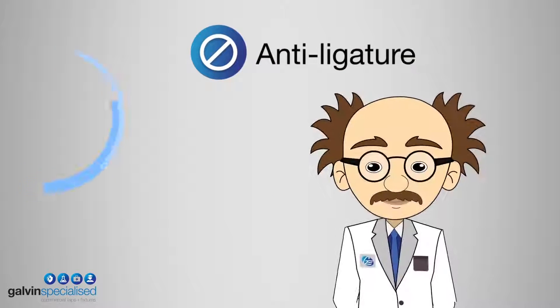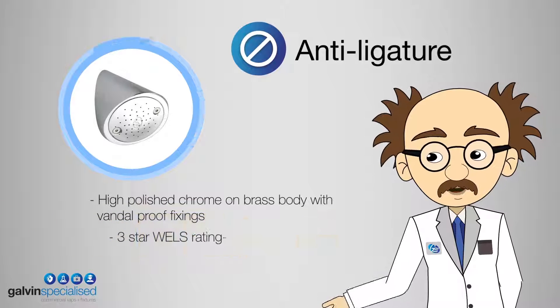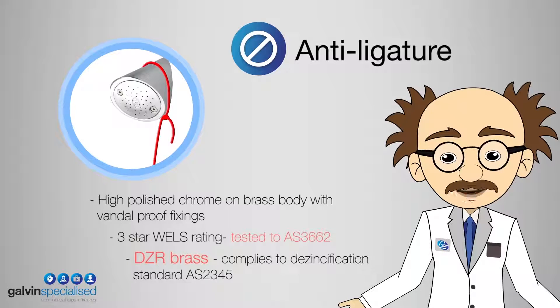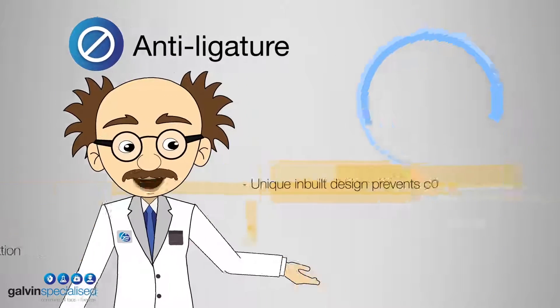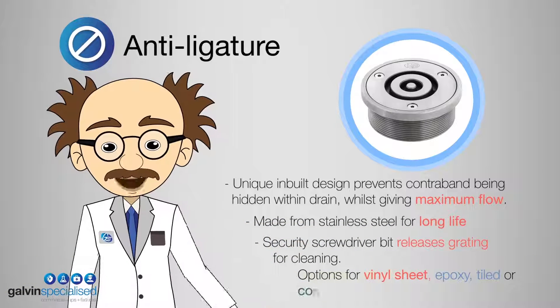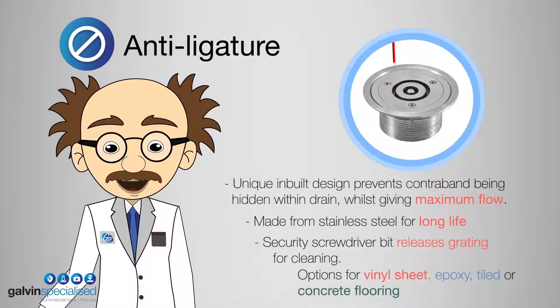Firstly, anti-ligature. Our robust and vandal-resistant Galvincare anti-ligature shower rose minimizes the risk of self-harm. It's ideal for mental health, public and commercial applications. Galvincare's stainless steel CRR resistant grate minimizes the risk of self-harm by patients using the crocodile roll technique.